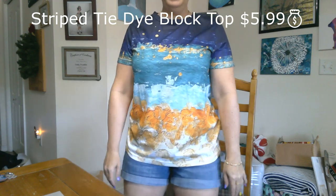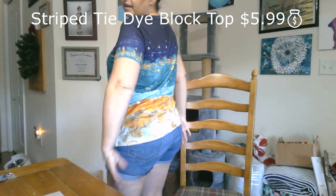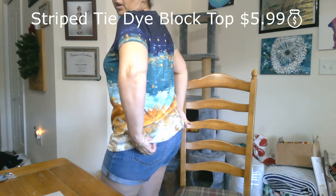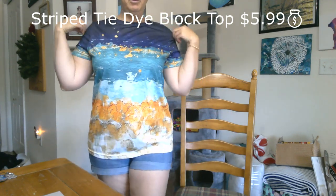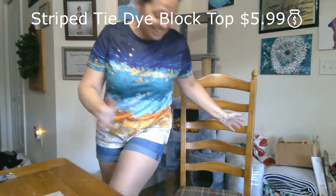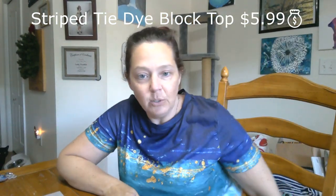I normally wear a medium or a large so I went ahead and got a large just to be on the safe side, because sometimes things run a little small. I wanted to make sure it would be comfortable. Here it is — I like it, I really like it.